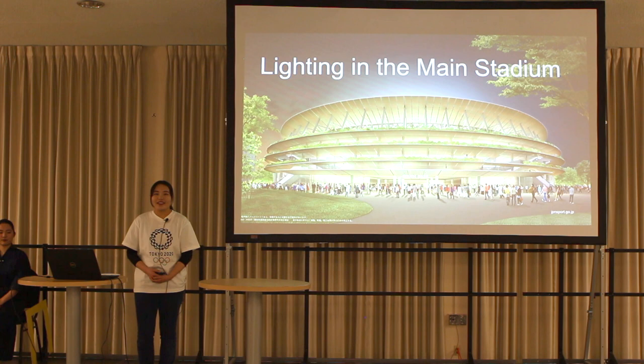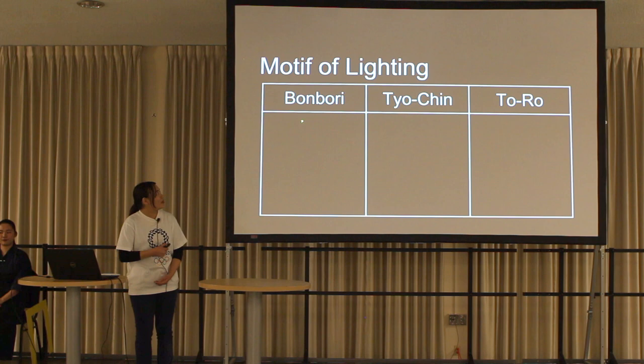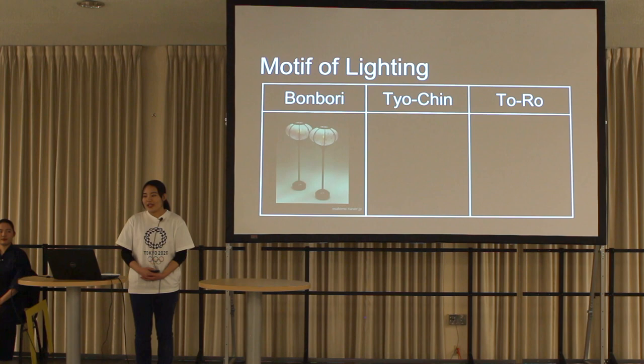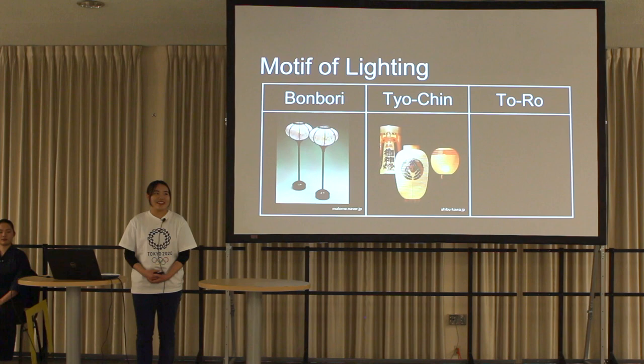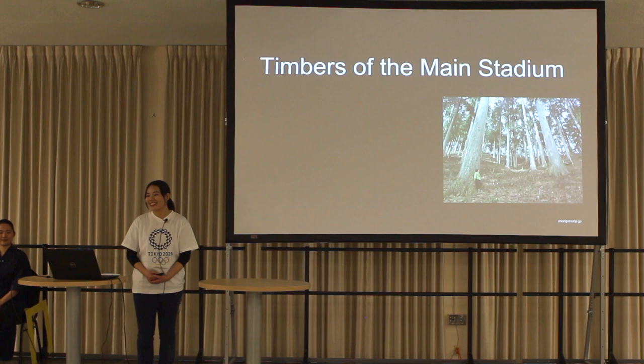Next, let's look at the main stadium's lighting. The lighting is a motif of Japanese-style lighting, such as bonbori, chochin, and touro. Bonbori is a table lamp with a paper shade. Chochin is a hanging lantern. Touro is a paper lantern. They cast a soft light and are relaxing for visitors.